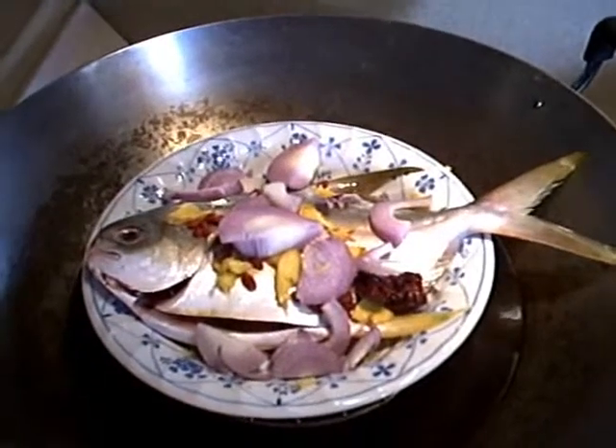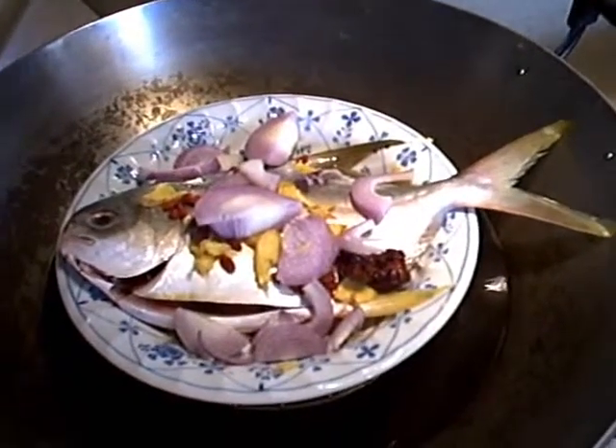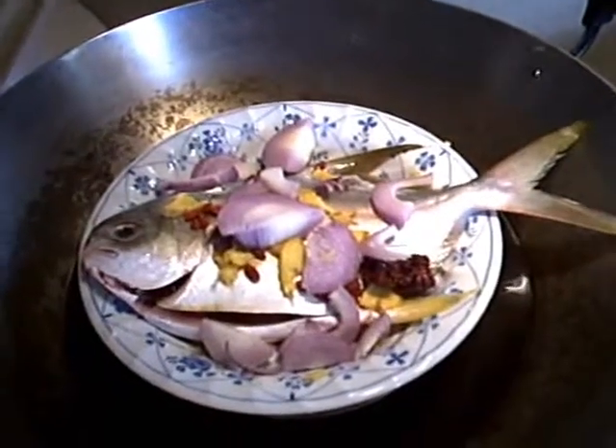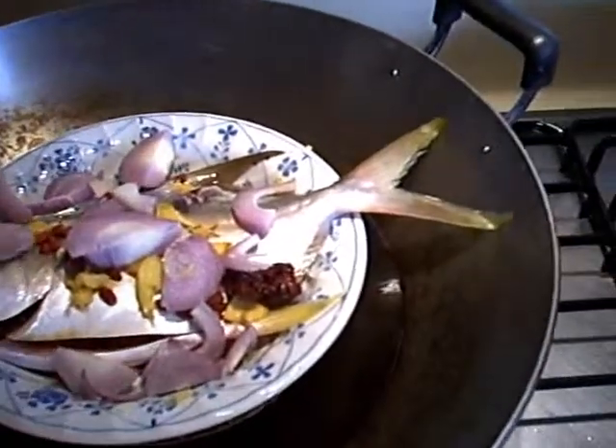Hi, this is Jess. Here I want to share with you another dish which is steamed fish that I always cook for my children for their health, to maintain their good health.